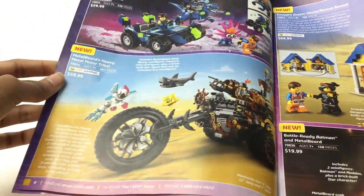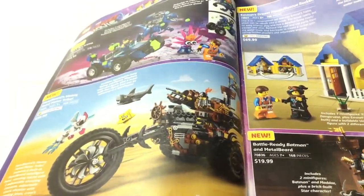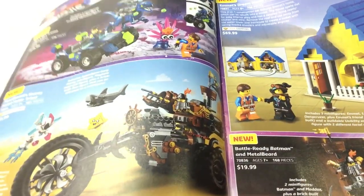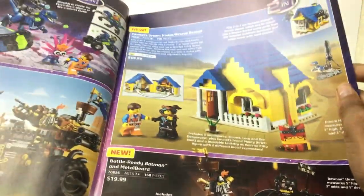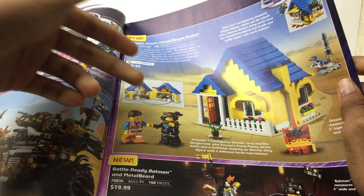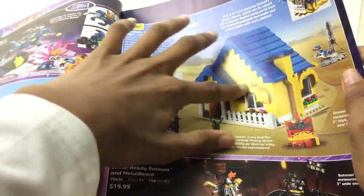Sixty bucks — no way, I cannot get this. I'll get that figure in the $20 set, or maybe it comes in a Master Builder poly bag. But nice shark. Emmett's Dream House slash Rescue Rocket — really want this one. Reminds me of those old townhouses right there.